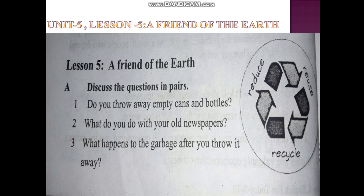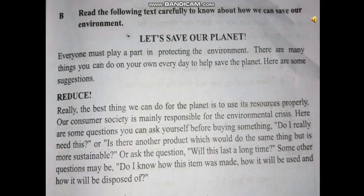Now look at number A: discuss the questions in pairs. Do you throw away empty cans or bottles? What do you do with your old newspapers? What happens to the garbage after you throw it away? Read the following text carefully to know about how we can save our environment.